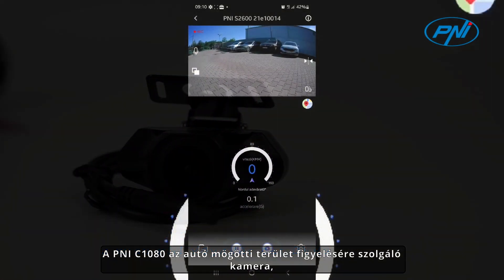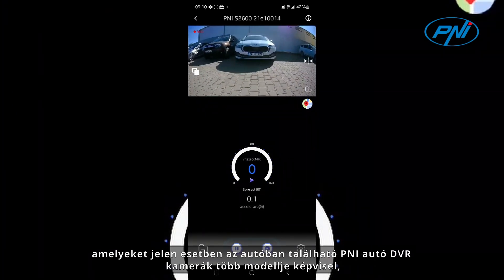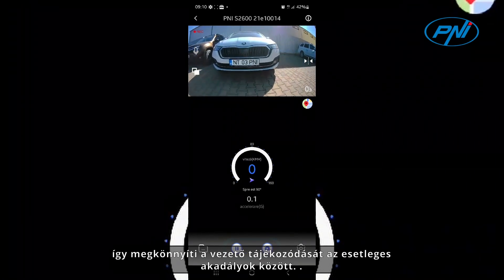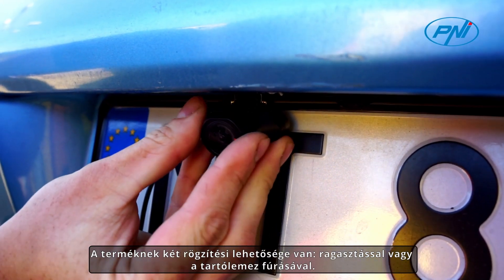The PNI C1080 is a camera for monitoring the area behind the car, which transmits captured images to compatible devices — in this case, several models of PNI car DVR cameras inside the car — facilitating the driver's orientation among possible obstacles. The product has two attachment options: by gluing or by drilling the support plate.